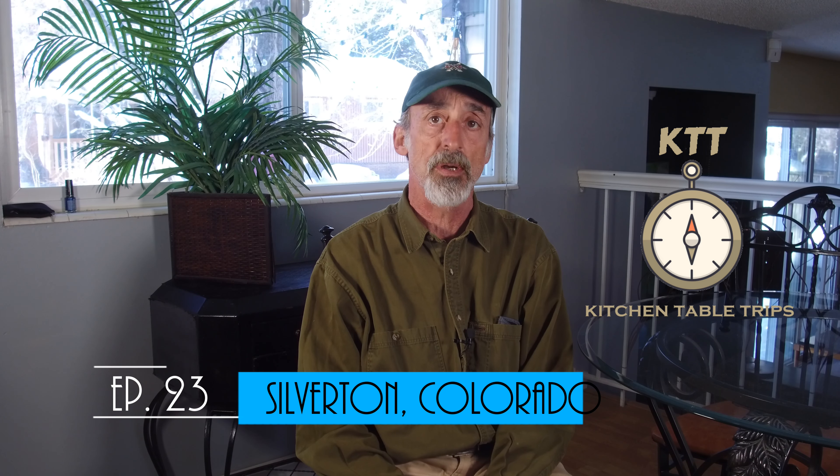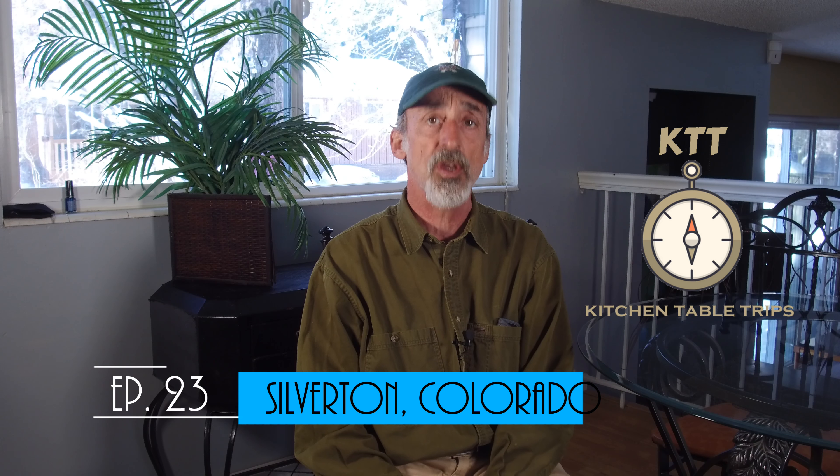Welcome back to Grand Adventure. I'm your host, Mark Guido. In today's kitchen table trip, we're going to revisit our trip this past September to the historic mining town of Silverton, deep in Colorado's spectacular San Juan Mountains. So stay tuned for a preview of your own upcoming Grand Adventure to Silverton.